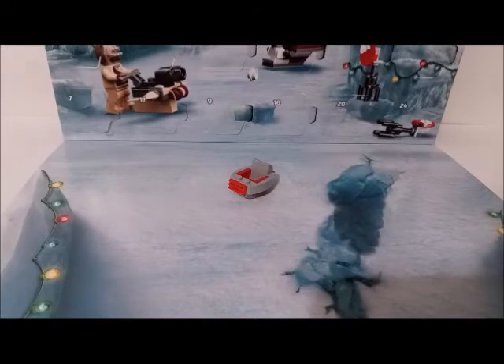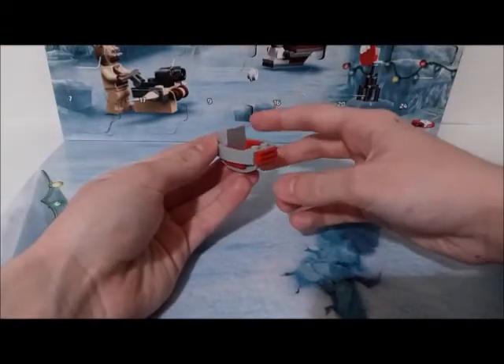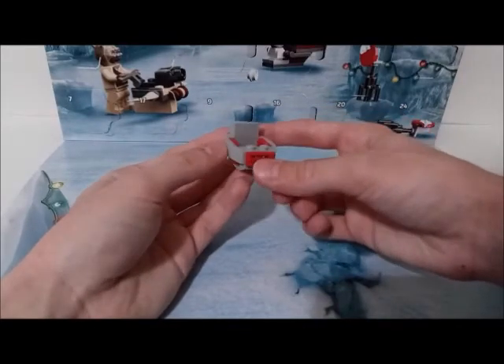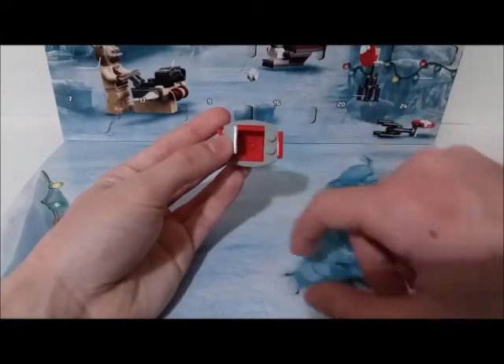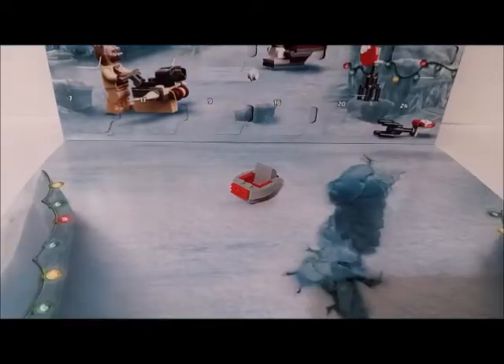So here is Baby Yoda's LEGO floating pram or stroller, all built, and here is a closer look at it. This vehicle or build is accented with red colors but it's mostly built out of light gray, and it's well rounded out. Inside you can see a little stud here that is to place Baby Yoda inside of it. Speaking of it, let's see what it looks like with Baby Yoda.